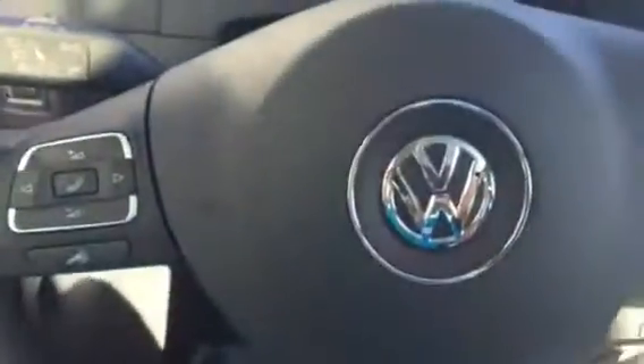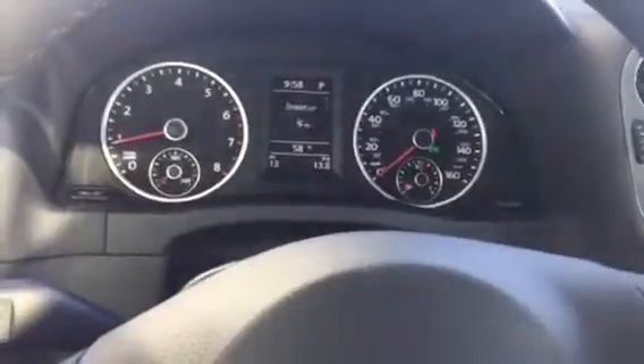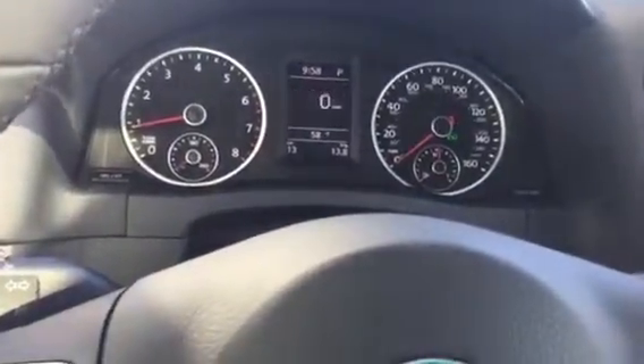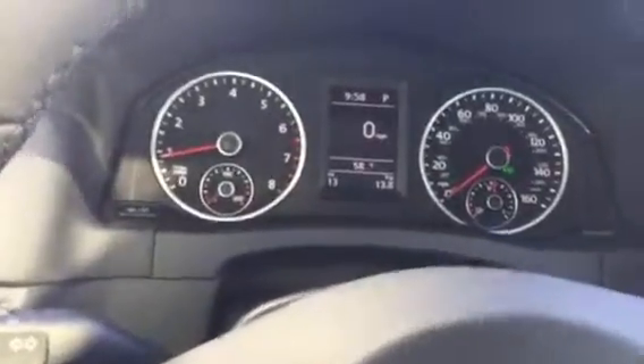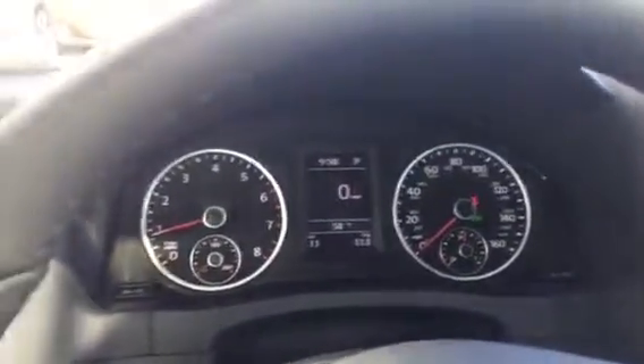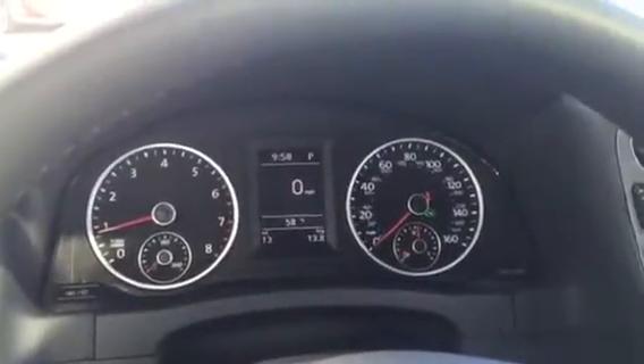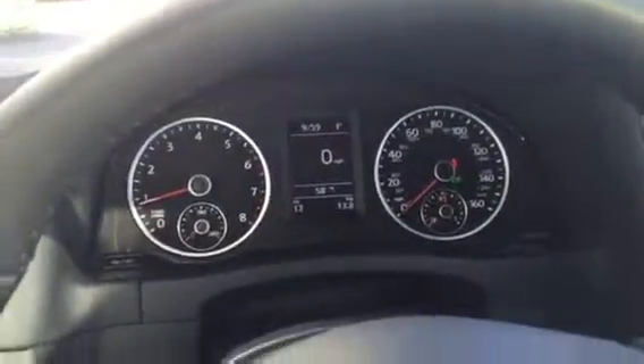You also get the multi-function steering wheel here with a multi-function display as well. Again, this is Kyle from David Malls Volkswagen South — if you have any questions or need any additional information, my cell number is 407-443-0492. Enjoy the rest of your day, thank you!